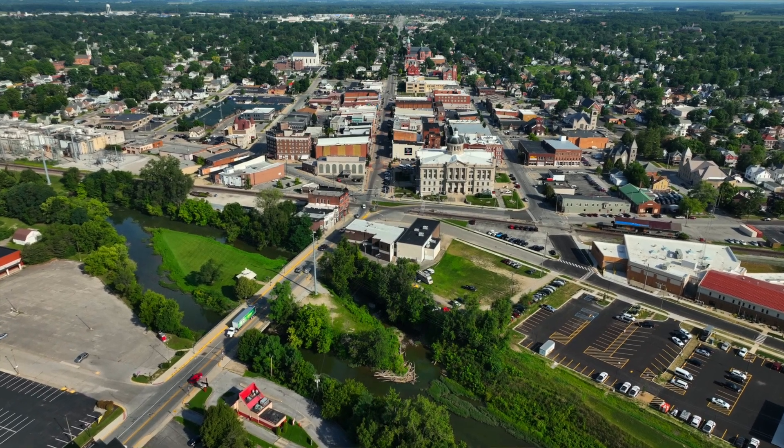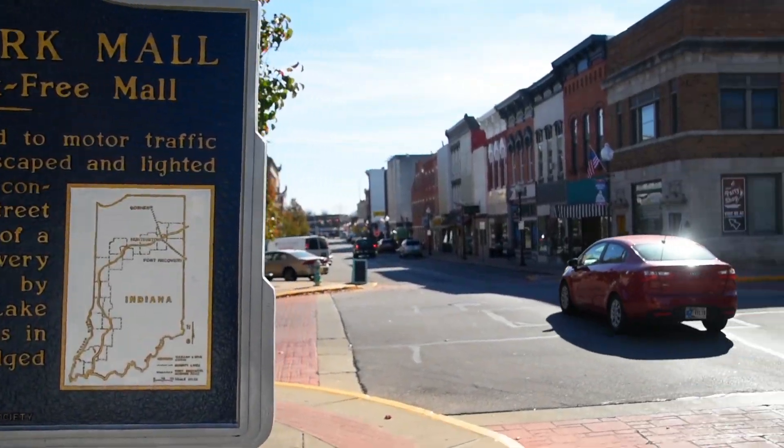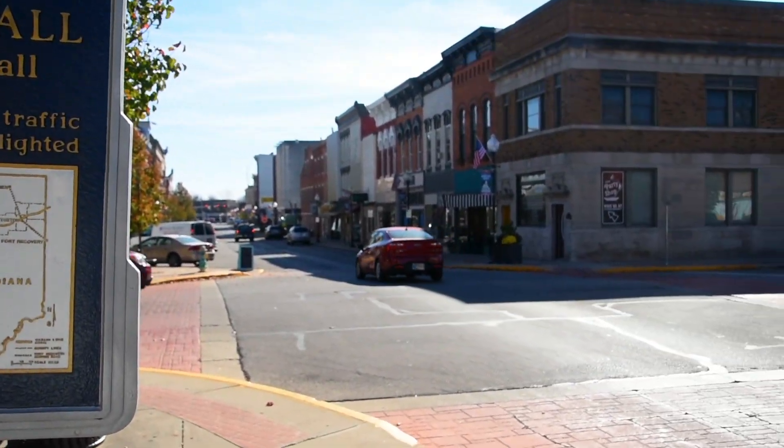Good morning and welcome to Century 21 Bradley's Home Connection. Today we have invited the Kaler team to share with us some great information not only about their team, buying, selling, listing homes, but also the fantastic area around Huntington, Indiana. Stay tuned, we've got some great information to share with you. Right now, let's get started with the first home of the day.